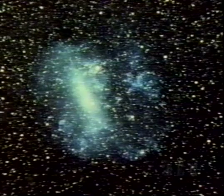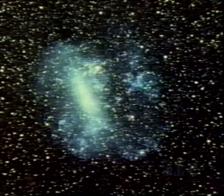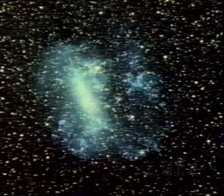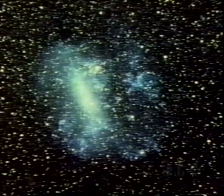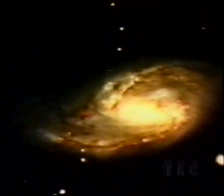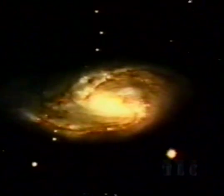Two small galaxies, called the Magellanic Clouds, accompany our own galaxy, and this is the larger of them. This small spiral seems to have been pulled out of shape by the gravity of a passing galaxy.